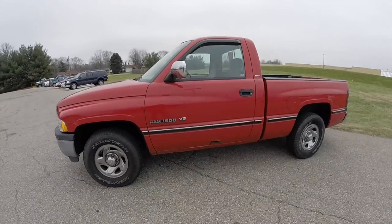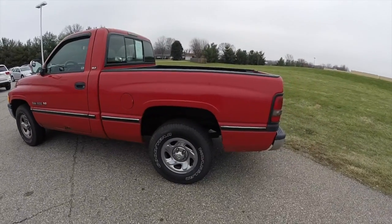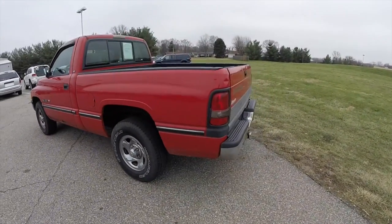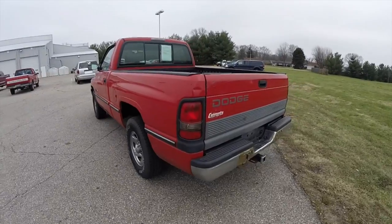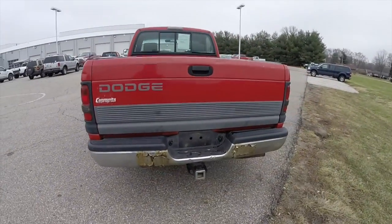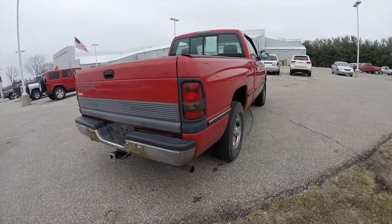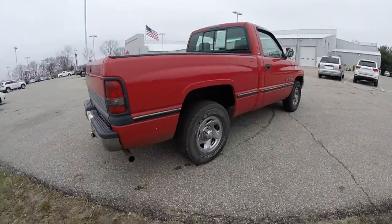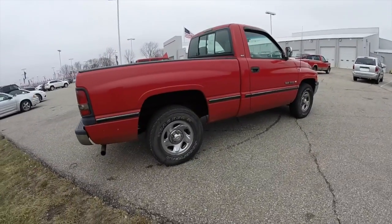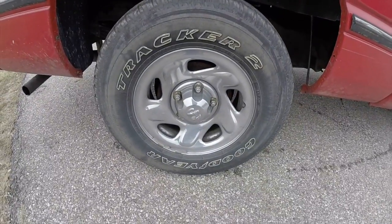This Ram is in flame red clear coat. It has the light mist gray cloth 40-20-40 split bench seat. It's a two-wheel drive powered by a 5.9 liter Magnum V8 with a four-speed automatic transmission. It does have the 16-inch chrome-clad steel wheels.